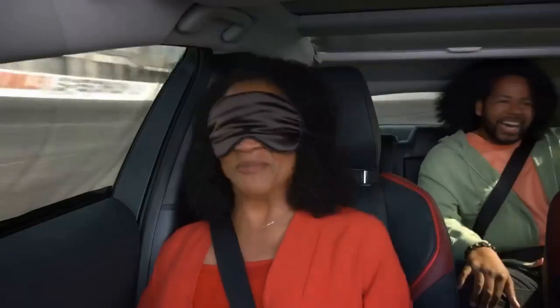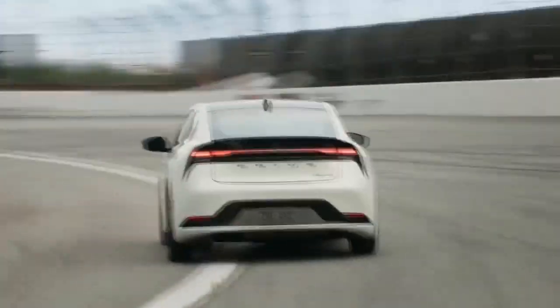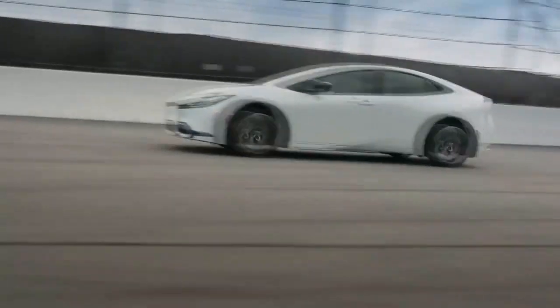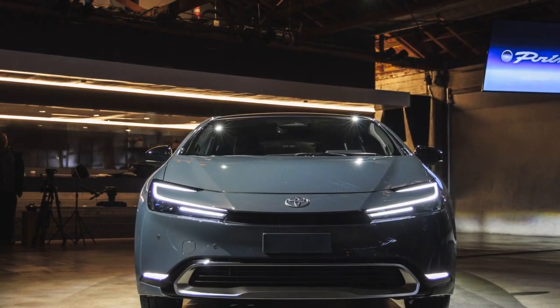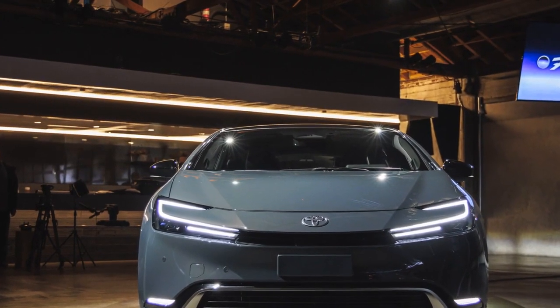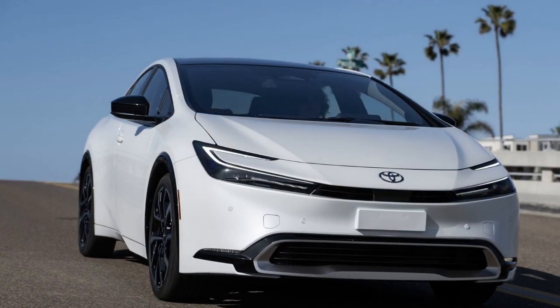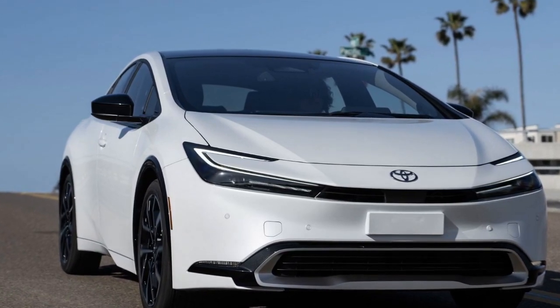Pros of the 2023 Toyota Prius Prime. 1. Exceptional fuel efficiency: The 2023 Prius Prime boasts impressive fuel economy, with an EPA-estimated 54 miles per gallon combined in hybrid mode, making it an excellent choice for those looking to save on fuel costs. 2. Extended electric-only range: With an increased electric-only range of up to 25 miles, the Prius Prime allows for emissions-free commuting during short trips, reducing the need for gasoline.